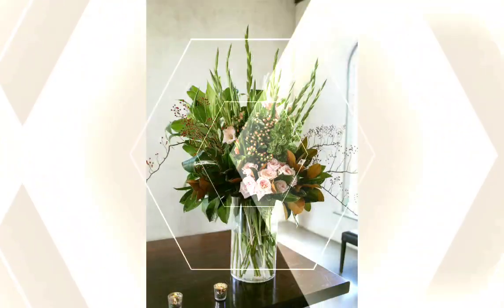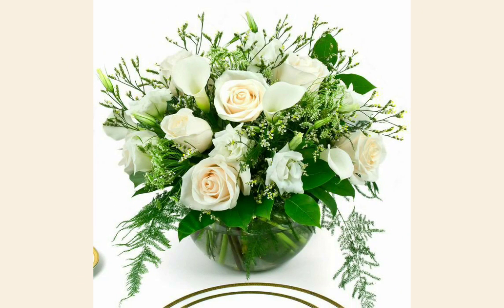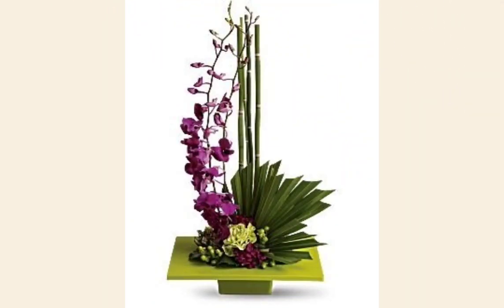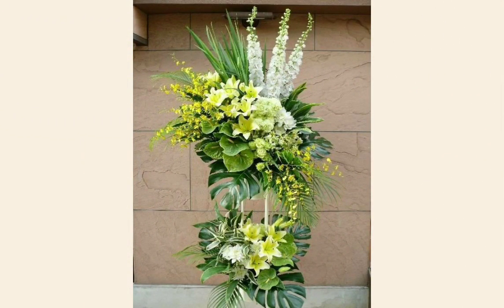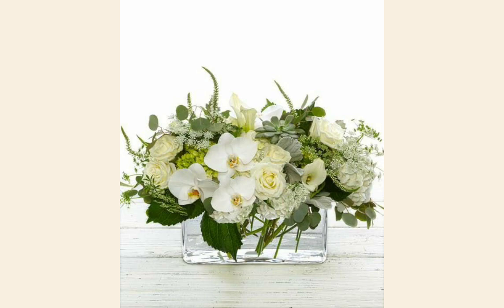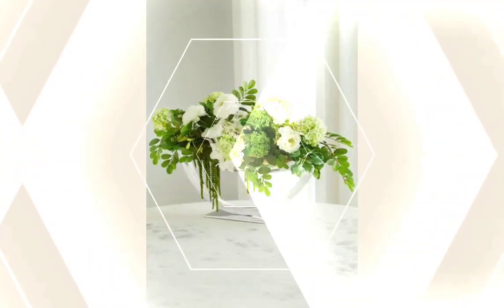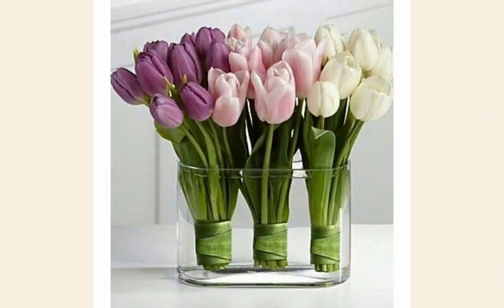So viewers, in today's video I'm going to show you the latest, beautiful and gorgeous ideas — beautiful and stunning Ikebana flower arrangements that look absolutely stunning and beautiful. These are modern Ikebana Japanese style arrangements for modern houses and modern homes.